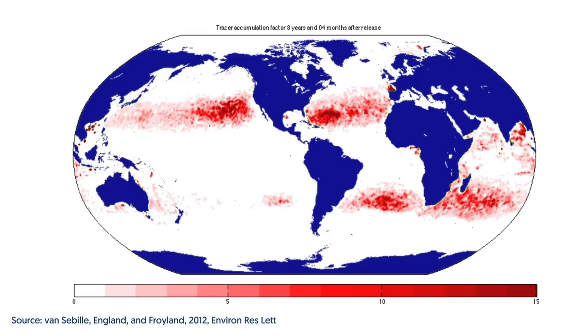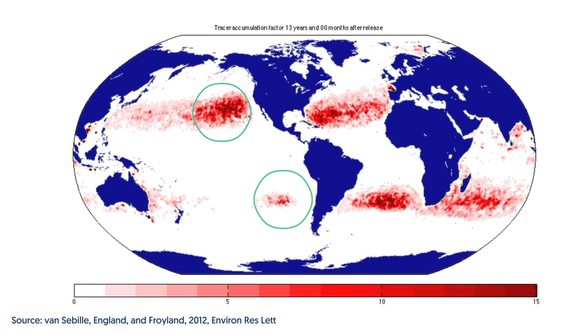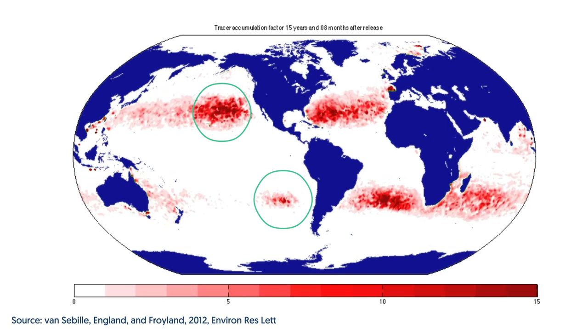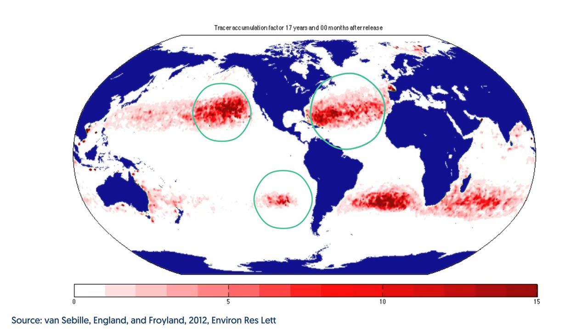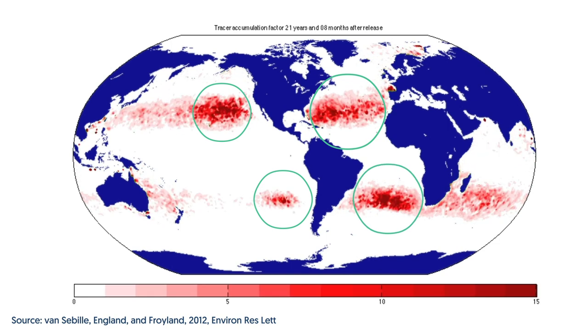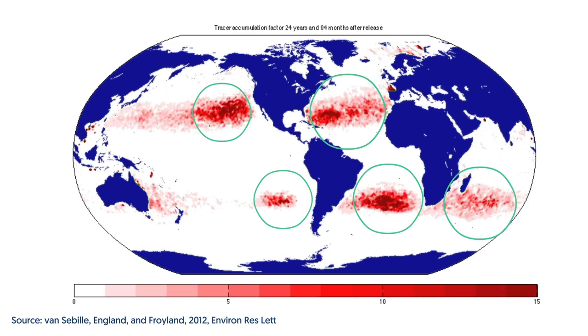There's one in the North Pacific between Hawaii and California. There's another one south of that in the South Pacific, off the coast of Chile. There's one in the North Atlantic Ocean between Miami and the Canary Islands, one in the South Atlantic between Brazil and South Africa, and then there's one in the Indian Ocean. Those are what people would call the garbage patches or the islands of plastic.